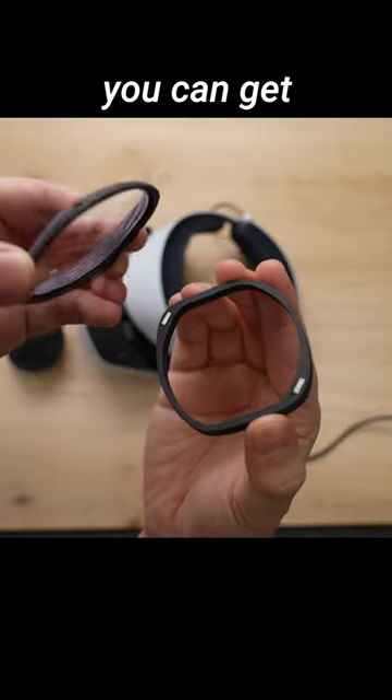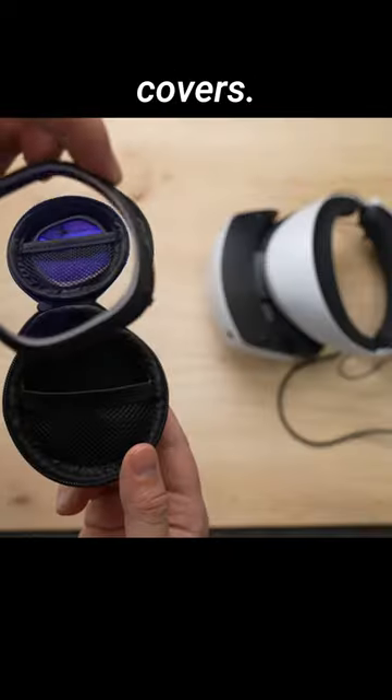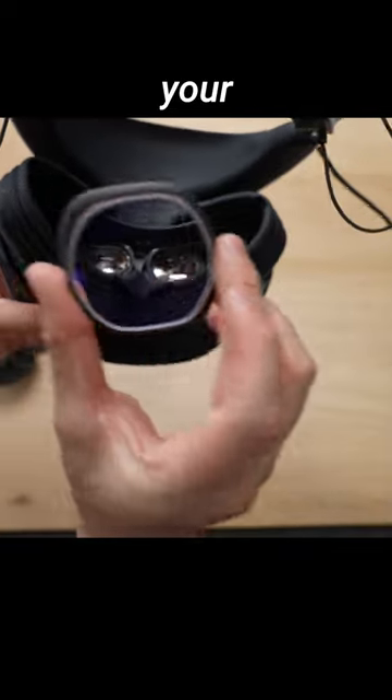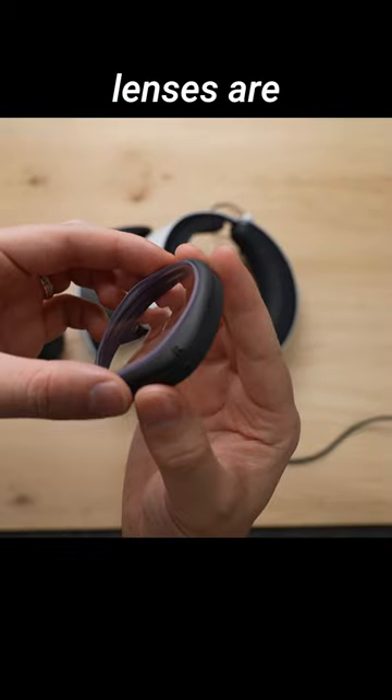One of the most important VR accessories you can get are lens covers, and specifically prescription lens covers. Not only do these protect your lenses from scratches and dirt, but they also allow you to use your headset without your glasses. For someone like me that needs glasses to see, these prescription lenses are life-changing.